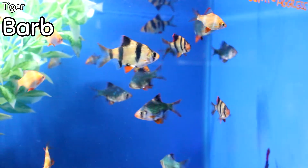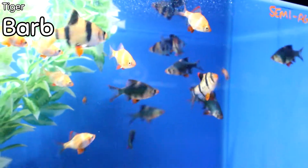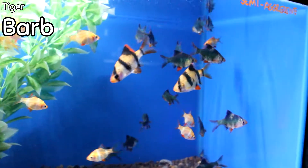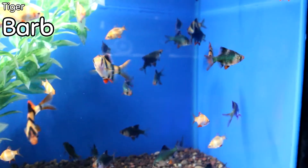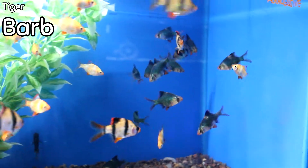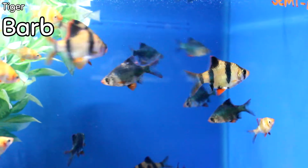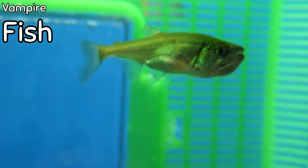We have a good selection of tiger barbs this week — everything from the common tiger barb to the green tiger barb, and we also have some albino tiger barbs. Most of you know these are semi-aggressive, so they do get a little nippy at times, but they do well together in schools. They're absolutely an awesome statement fish with some really pretty colors. Come check these guys out.